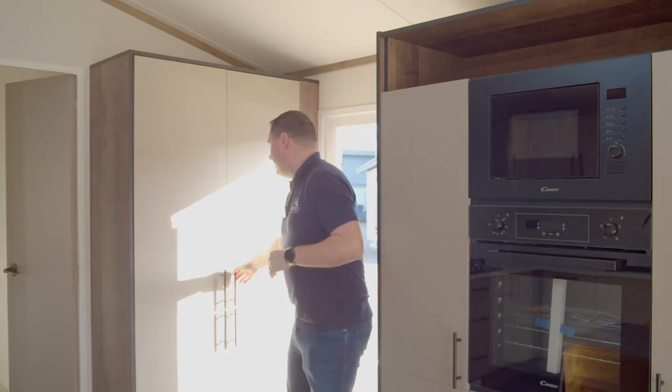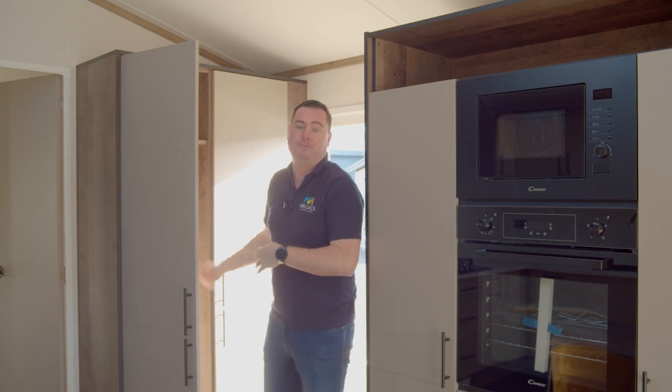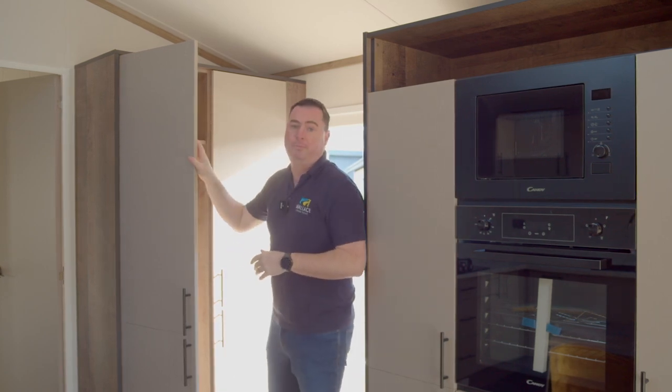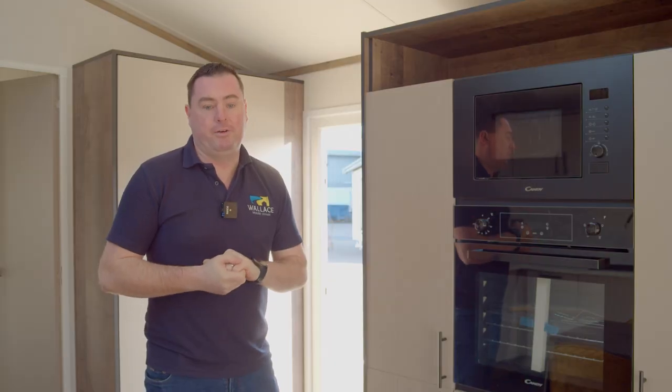Over on this side, we have our boiler just inside the door, but we've also got additional storage with coat hanging space in here — plenty of space for brooms, hoovers, or anything like that, with more storage up above. Over here, we've got our mid-height oven and grill with a microwave up above, and storage coming right the way around.